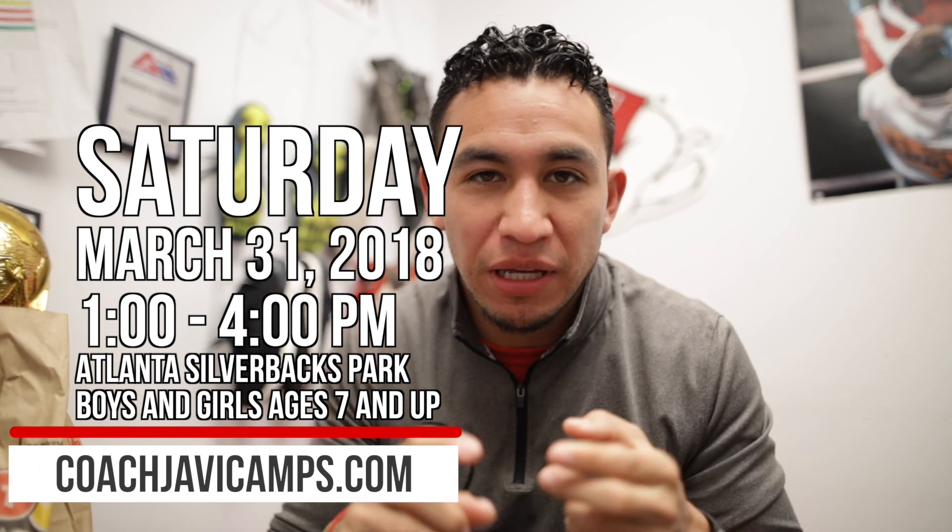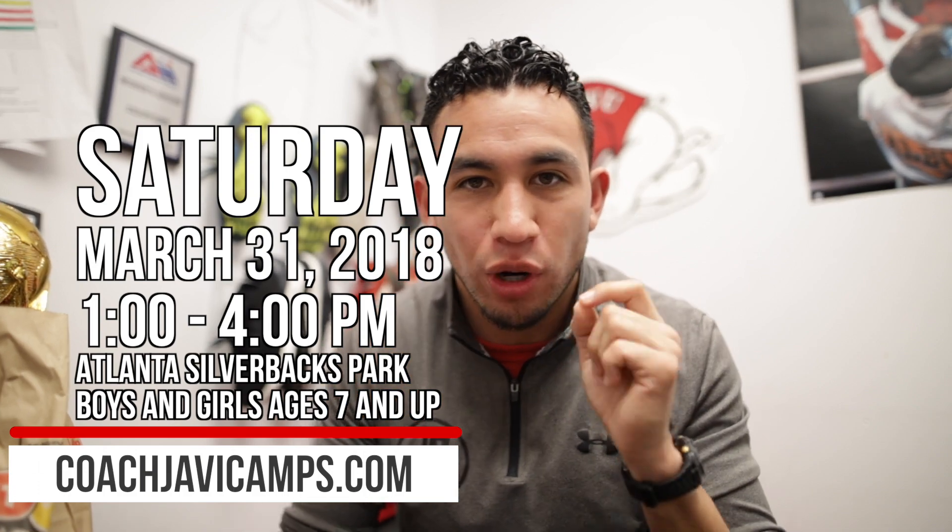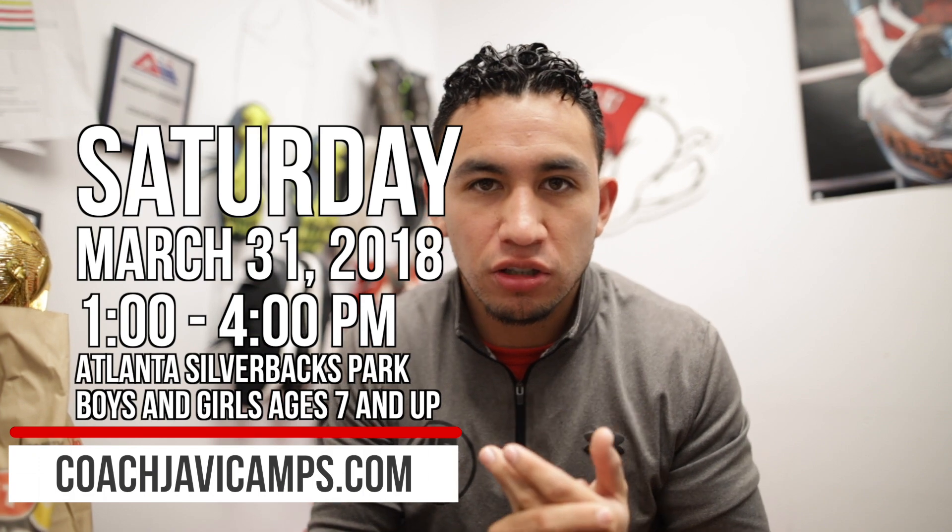It's going to be at the Atlanta Silverback Stadium, Saturday March 31st from 1 to 4 p.m. It's open to both boys and girls, ages 7 and up. Make sure you go register quickly because the price will go up $10 in the last two weeks prior to the camp. I'll see you guys there. Back to the video.